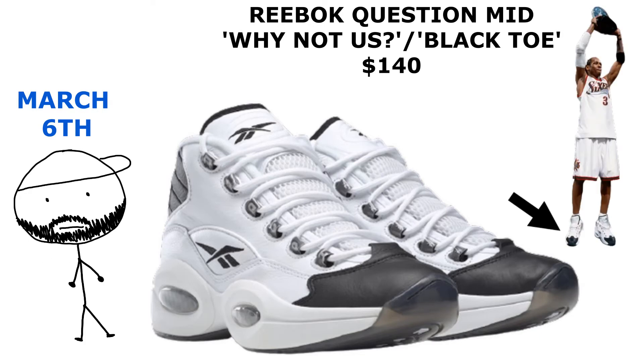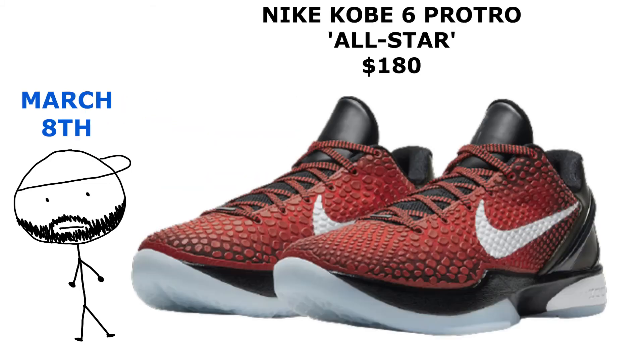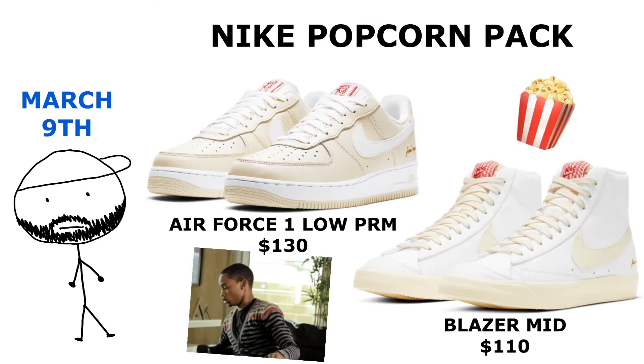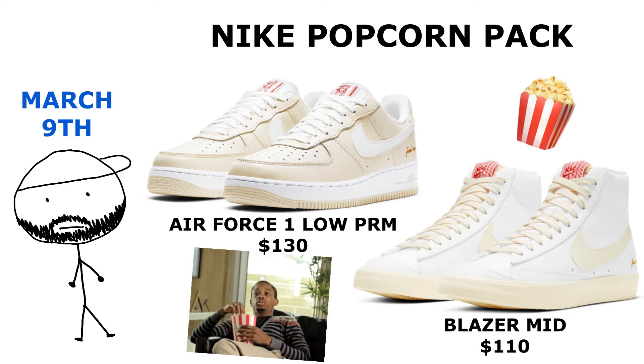On March 8th we got more All-Star shoes dropping with the Kobes in red. Then on March 9th we have more All-Star shoes: we got the Dunk Highs, the Foam Posits, and the Air Force One Reacts.